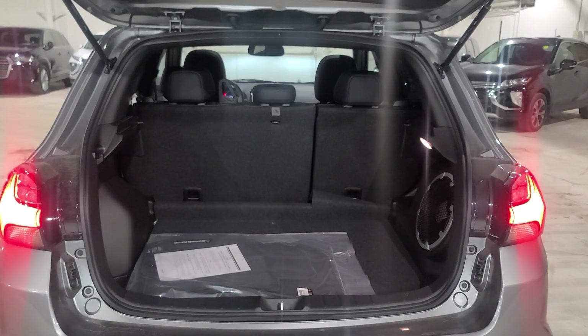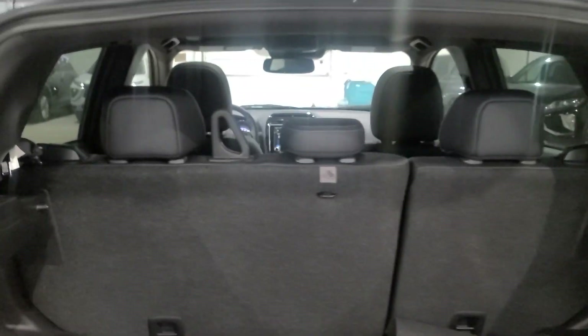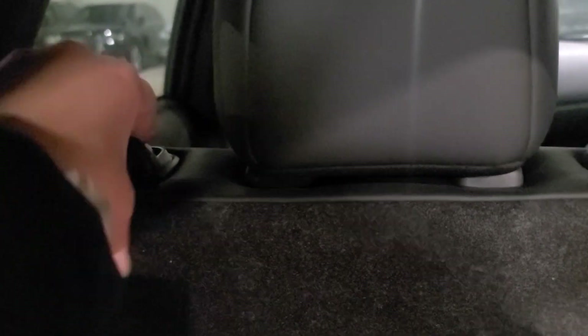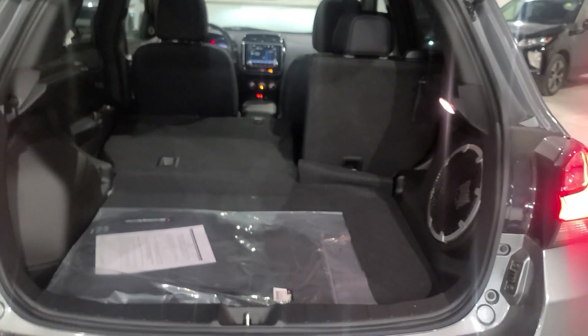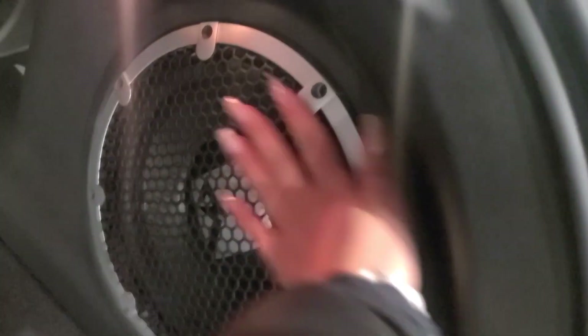Honestly, I find the RVR has a ton of cargo space, especially for a compact SUV. If needed, you can fold down the second row seating — there's a little button over here that you push and it folds down. It's about a 60/40 split and pretty flat, so if there are no passengers in the back you can fold that down for more cargo space. What I really love about the RVR GT is you're going to get a nice subwoofer in the back along with more speakers.